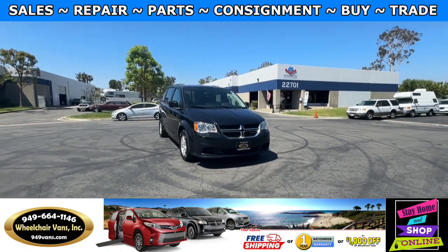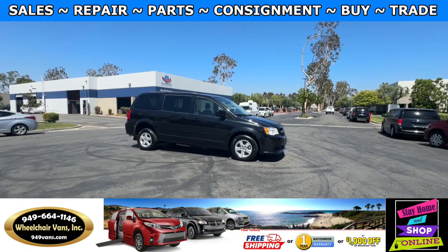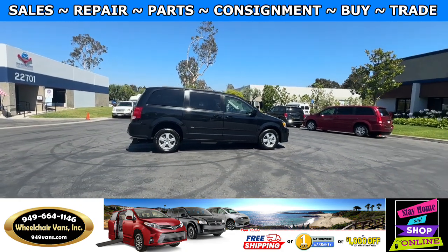Hello and welcome to Wheelchair Vans Inc. Today I'll be going over a 2012 Dodge Grand Caravan equipped with the BraunAbility manual rear entry ramp.